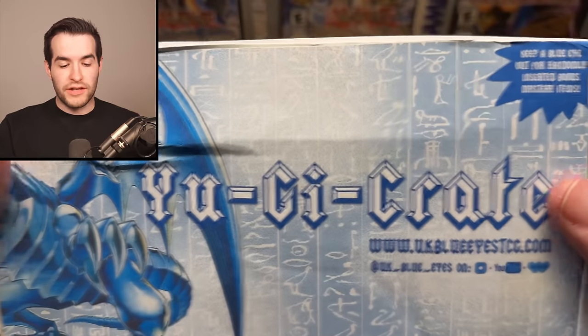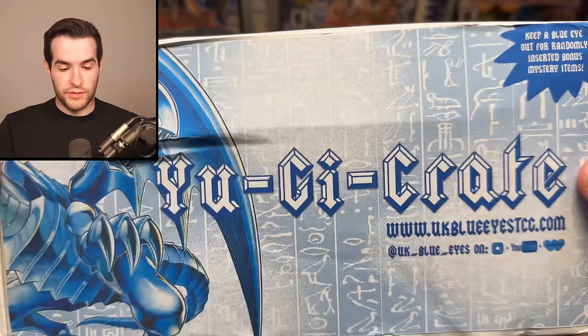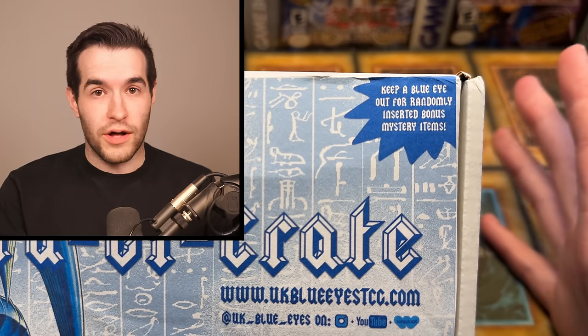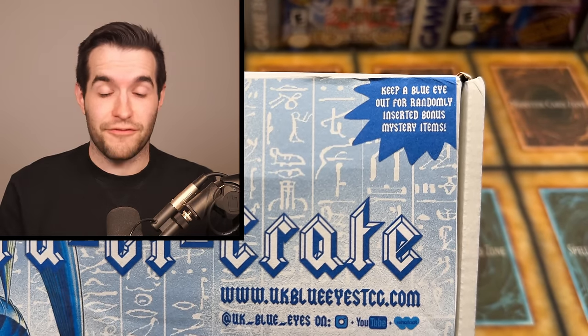Before we actually open, let's take a look at it. We got the Blue Eyes — keep a blue eye out for randomly inserted bonus mystery items. There's no blue eyes here so it's gonna be tough for me to do that.